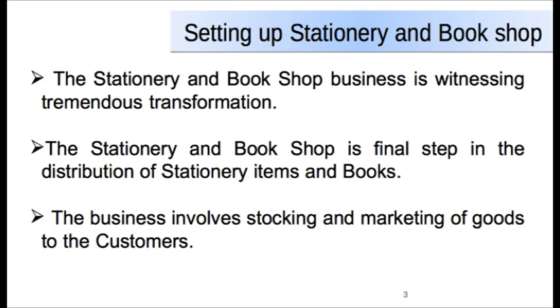Stationery and bookshop is now not the same as in the past. This business is undergoing rapid transformation in its marketing practices. With the changing needs and wants of the customer, the growth of this business is inevitable and promising — a fast-paced and exciting career option.